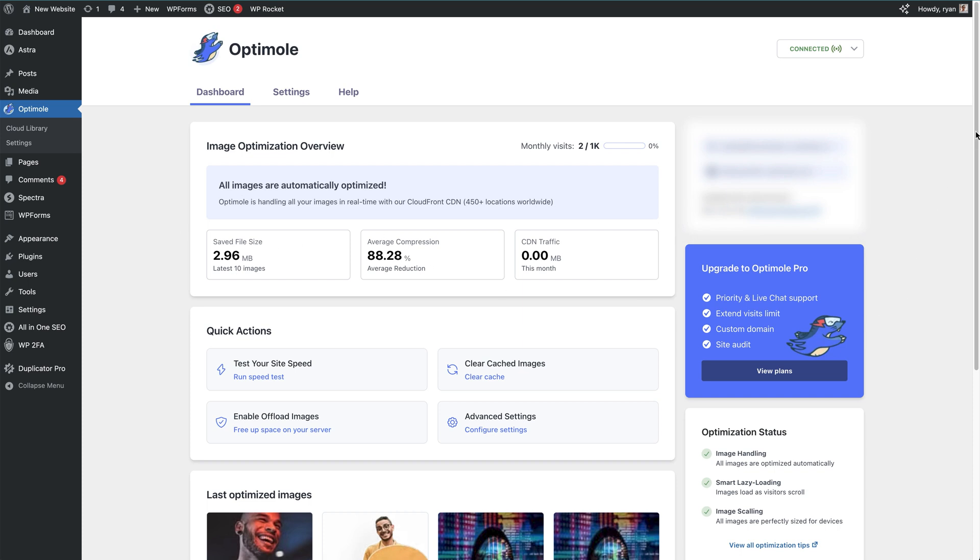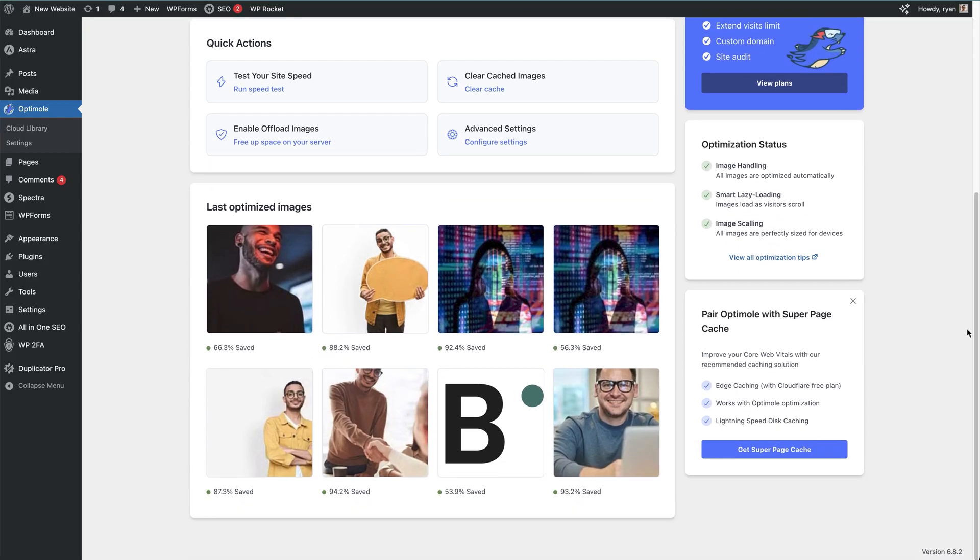Limit your plugins — only keep what you actually use and get rid of everything else, since too many plugins can slow everything down. You can also test your site speed using Google PageSpeed Insights or GT Metrix. These tools give you specific tips to improve performance. A faster site makes visitors stay longer, click more, and buy more.